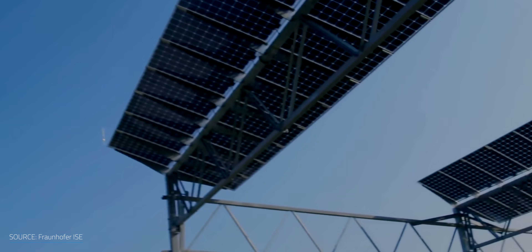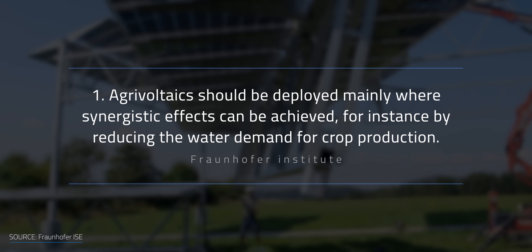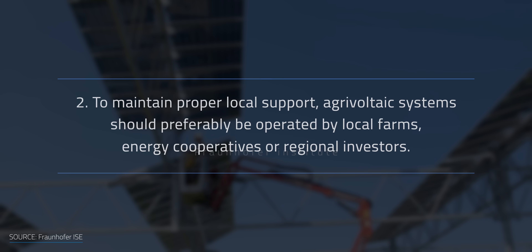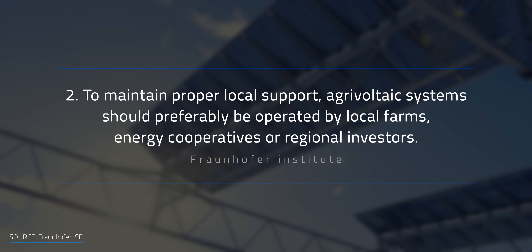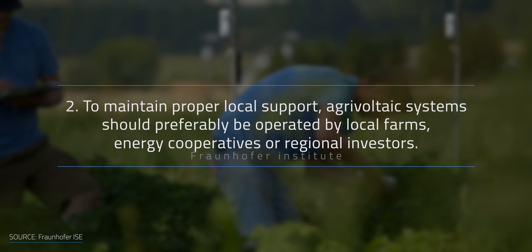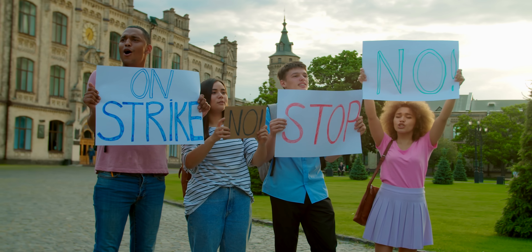The Fraunhofer Institute recommends that: 1. Agrivoltaics should be deployed mainly where synergistic effects can be achieved, for instance by reducing the water demand from crop production; and 2. To maintain proper local support, agrivoltaic systems should be preferably operated by local farms, energy cooperatives, or regional investors. With these guidelines in mind, community resistance against agrivoltaics can be kept to a minimum.